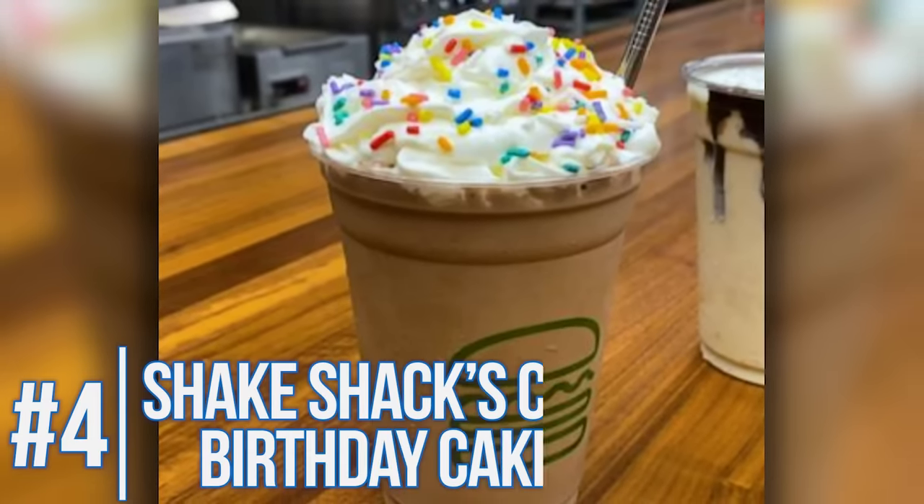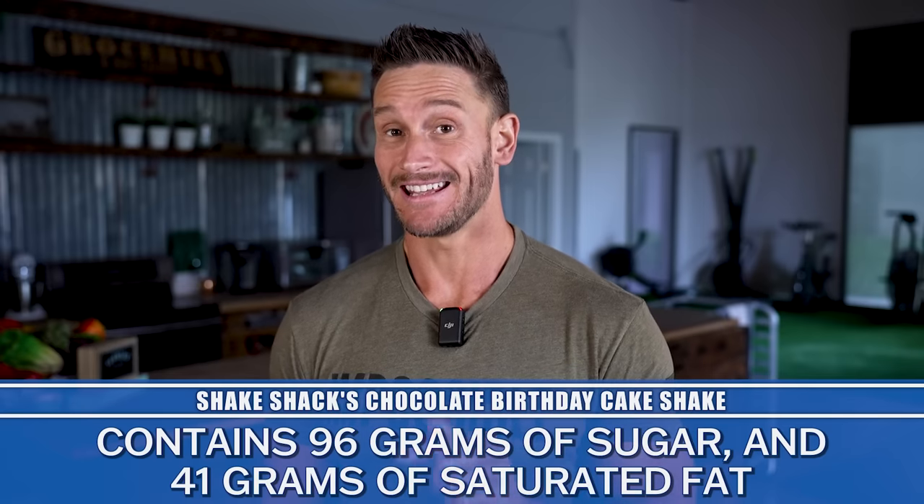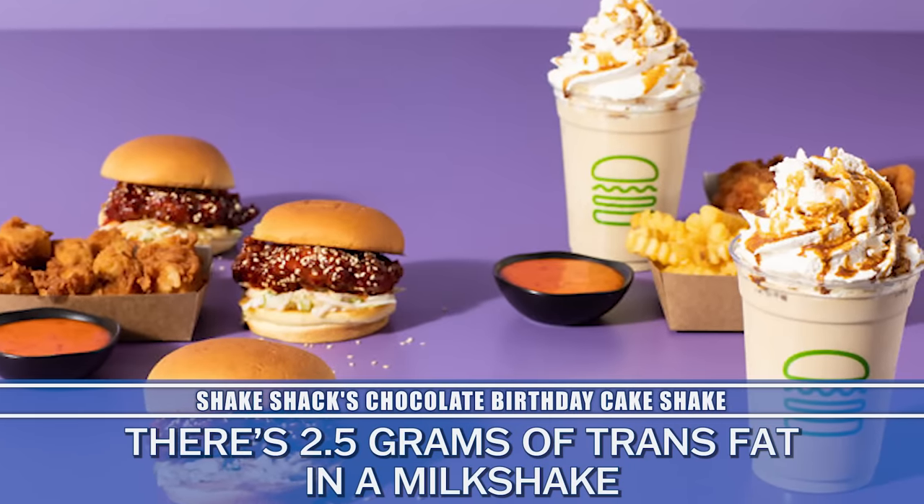Still at Shake Shack, their chocolate birthday cake shake is really wild. You've got 96 grams of sugar and 41 grams of saturated fat in one shake. When you combine high amounts of sugar and high amounts of saturated fat, you put yourself into a ridiculous state of over-nutrition — the systems registering carbohydrates and registering fats combine into an insulin resistance nightmare. Also ironic: there are two and a half grams of trans fats in a milkshake. If you made a milkshake at home with just regular ice cream and milk, you wouldn't have any trans fats — so what's happening with these ingredients?